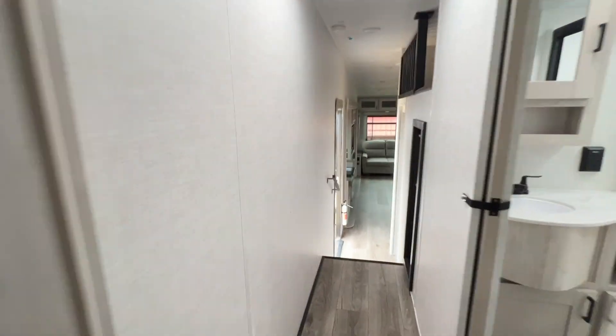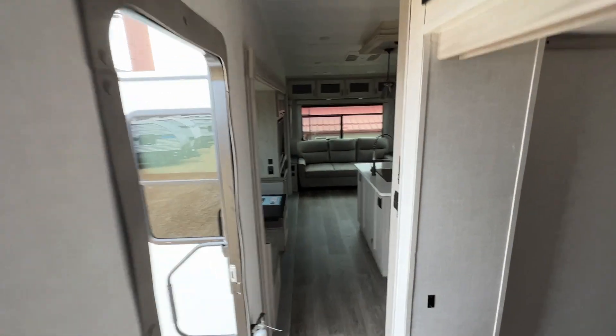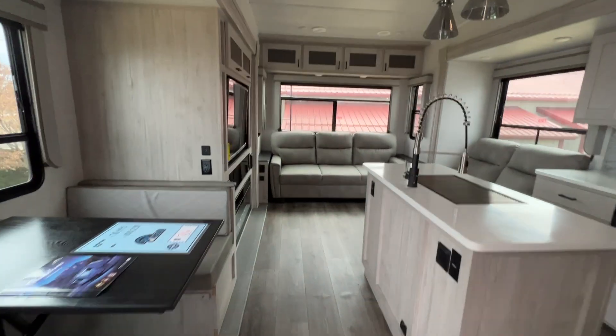And that is your tour for today. You can get this unit here at Parkland RV Center in Lettington, Missouri. Come see us today.